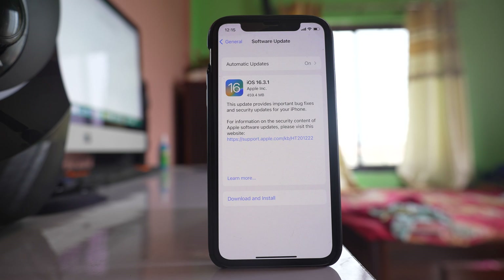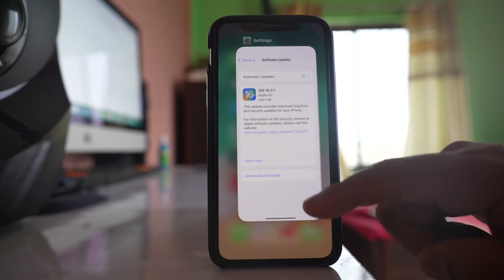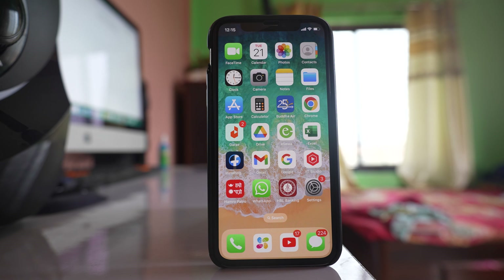If a certain application uses the internet and that application is closing, make sure you have a good Wi-Fi connection on your device. Open any website or YouTube video to check if there is a proper Wi-Fi connection. You can also switch off the router and switch it back on again to see if this fixes the wireless issue.